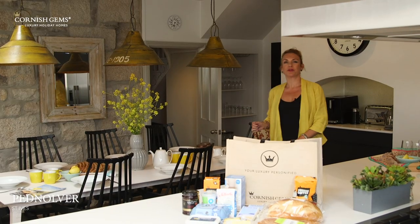Hello, I'm Julianne. I'm one of the founders and directors at Cornish Gems, and today I'm thrilled to be on location here in St Ives at one of our luxury holiday homes called Pednalva.